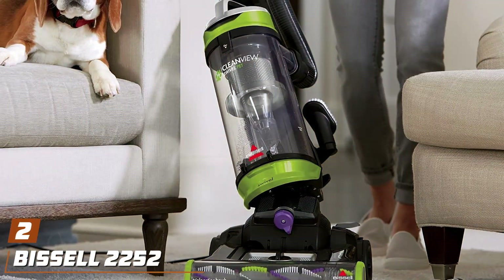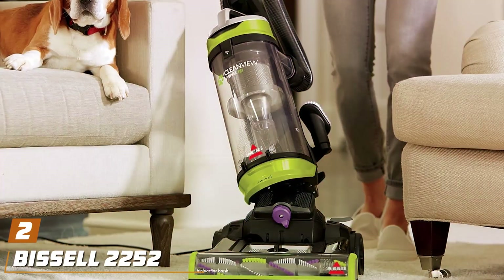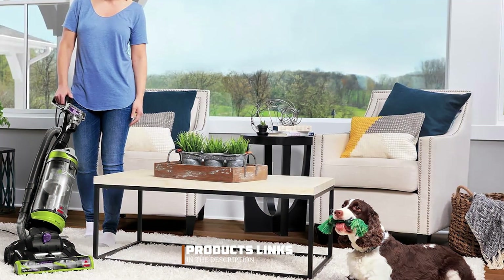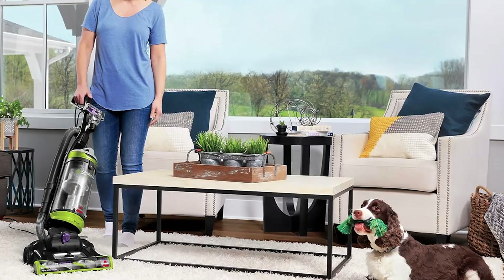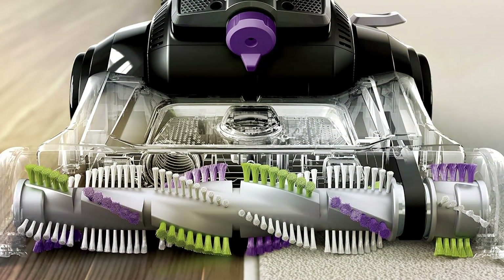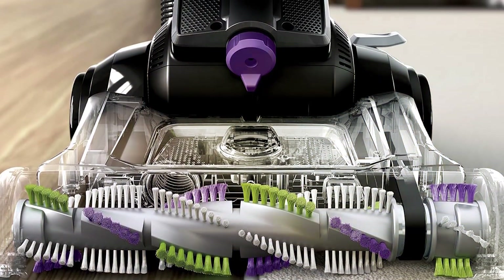Number 2: the Bissell 2252 CleanView Swivel Upright Bagless Vacuum — your go-to solution for effortless cleaning. Engineered with cutting-edge technology and user-friendly design, this vacuum offers unparalleled performance in maintaining a pristine home environment. Featuring swivel steering, this vacuum maneuvers smoothly around furniture in tight spaces, ensuring thorough cleaning without the hassle.